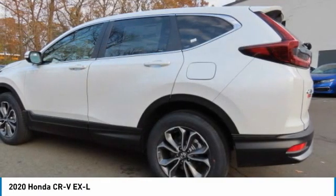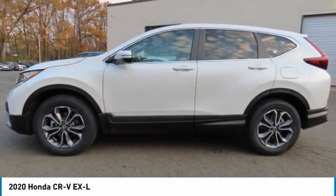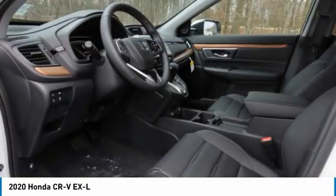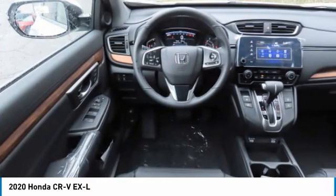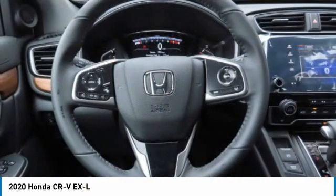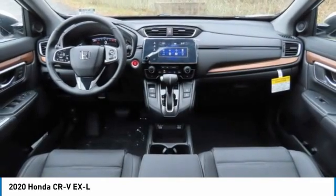Here are some of this vehicle's great options: turbocharged, heated mirrors, all-wheel drive, aluminum wheels, rear spoiler, power liftgate, brake assist, daytime running lights, front all-season tires, and rear all-season tires.